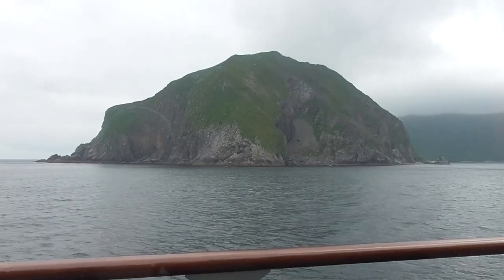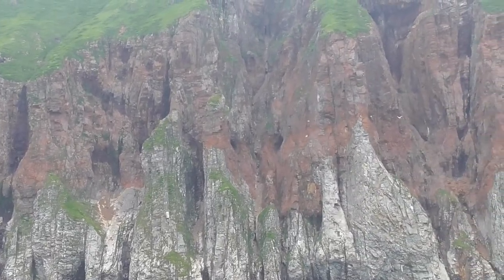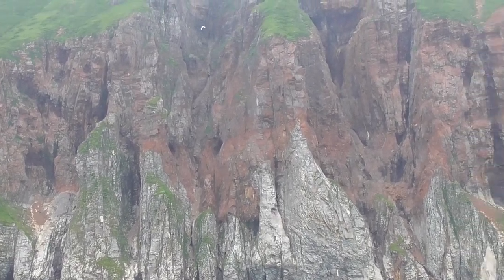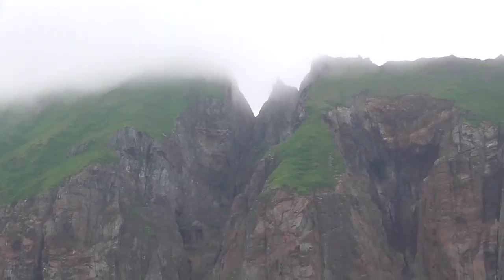It's called Mitrofania Volcano. Stunning cliffs with all the different layers from the different volcanic eruptions. This volcano, though, is now extinct.